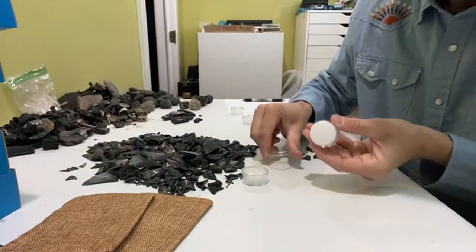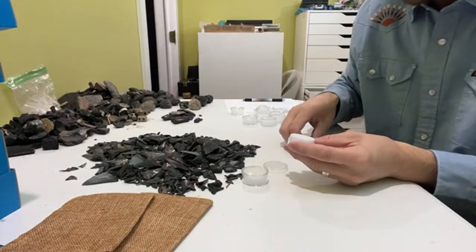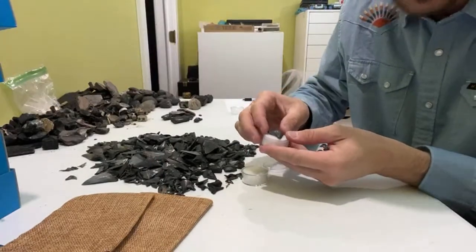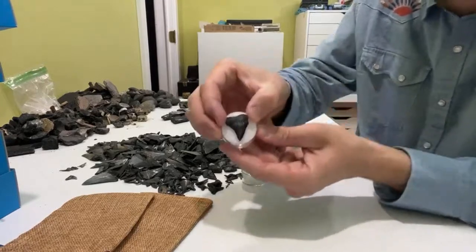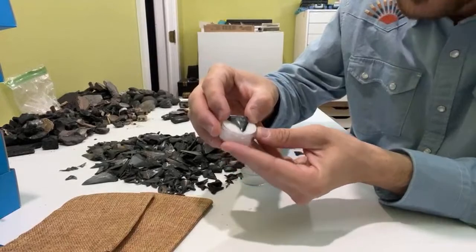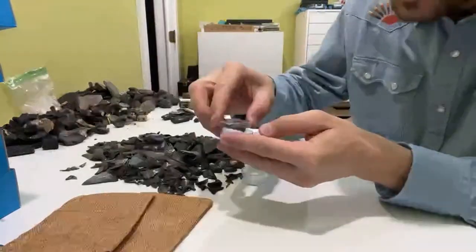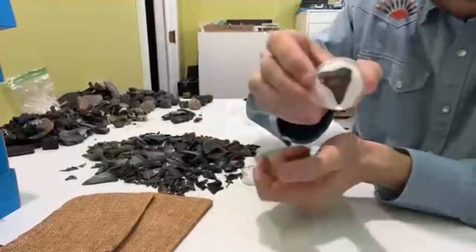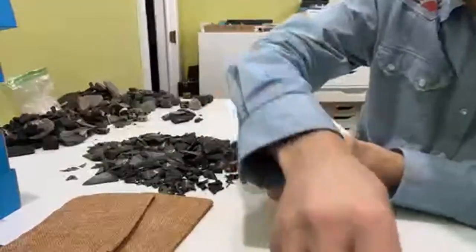Next up, going into this one, I've got a tooth from the precursor to Megalodon — the direct precursor — that is from Carcharocles Chubutensis. It just barely fits in that jar. We'll get him shipped off to someone.